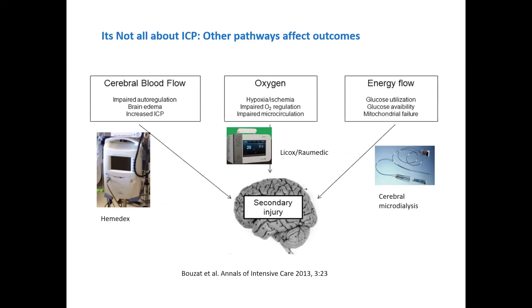What we're starting to realize is that yes, ICP drives us, but also optimal cerebral blood flow, optimal oxygenation, optimal energy flow, glucose utilization, and delivery of glucose are all important for brain recovery. A lot of the future direction is moving toward multimodal monitors and truly optimizing the injured brain.